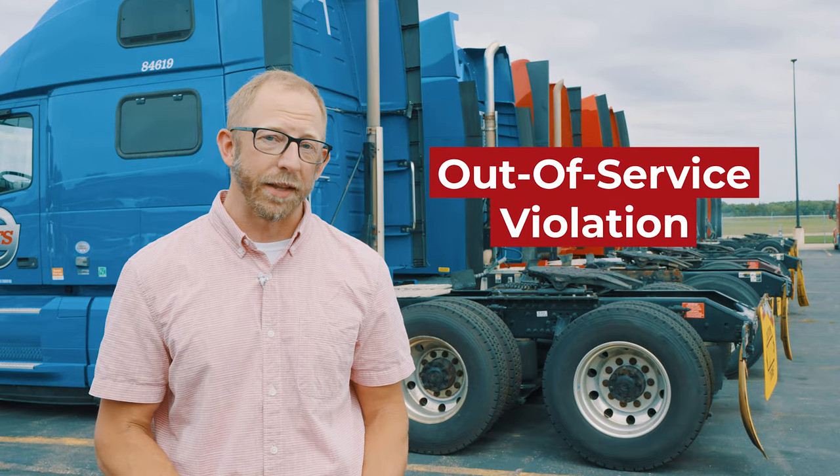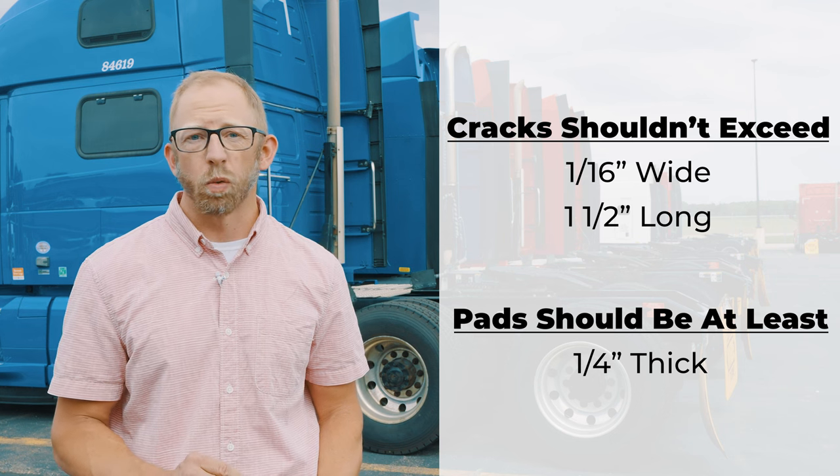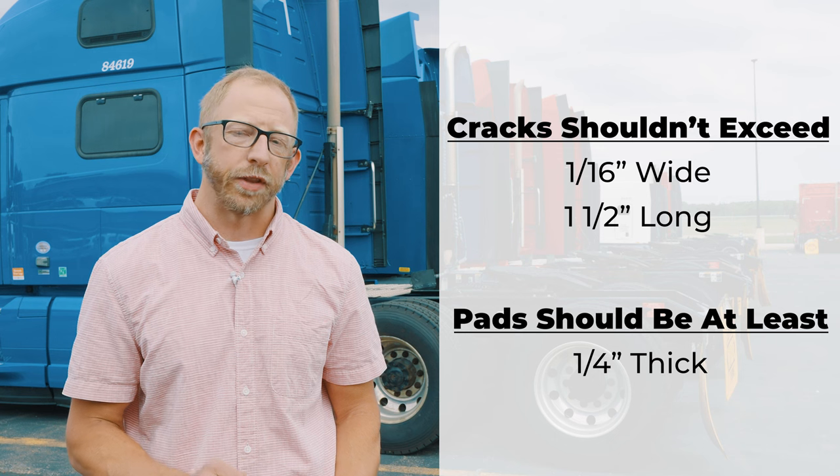Inspectors pay attention to brake pad thickness and cracks. Cracks shouldn't exceed 1/16th of an inch wide or 1½ inches long, and pads should be at least quarter-inch thick. Also, oil or grease contaminated pads could indicate a leaking hub seal. Non-compliance can lead to being placed out-of-service, causing costly repairs and delays.